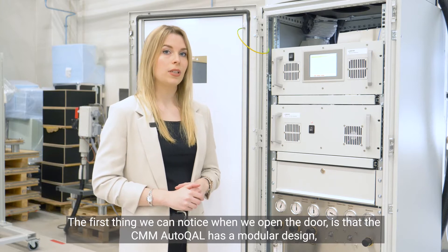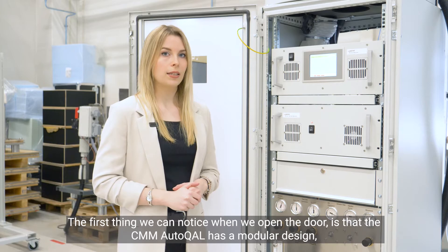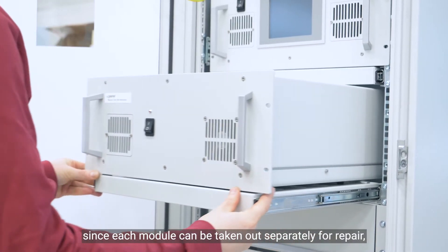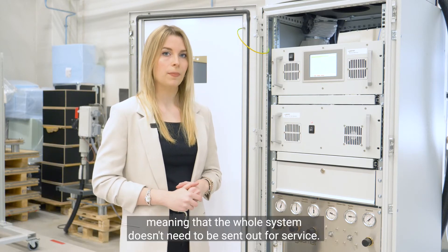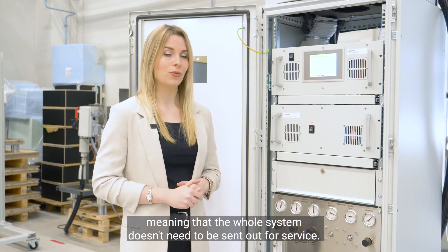The first thing we can notice when we open the door is that CMM Autocal has a modular design, which makes the maintenance procedure easy and cost effective, since each module can be taken out separately for repair, meaning that the whole system doesn't need to be sent out for service.